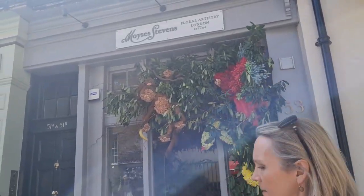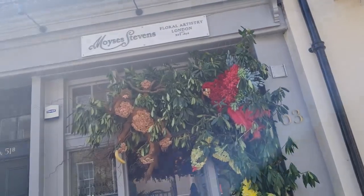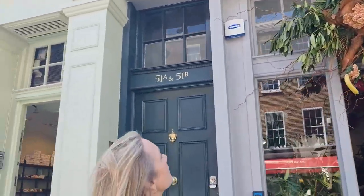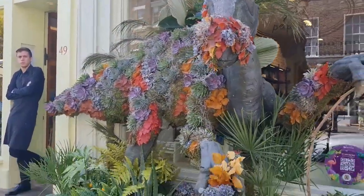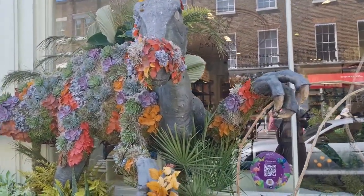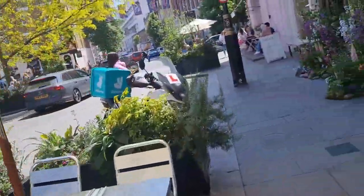There are several flower shops with lovely displays along the street. On the other side there's a monkey. Coming up is a shoe shop with a dinosaur theme, and there's even a corgi on a scooter here.